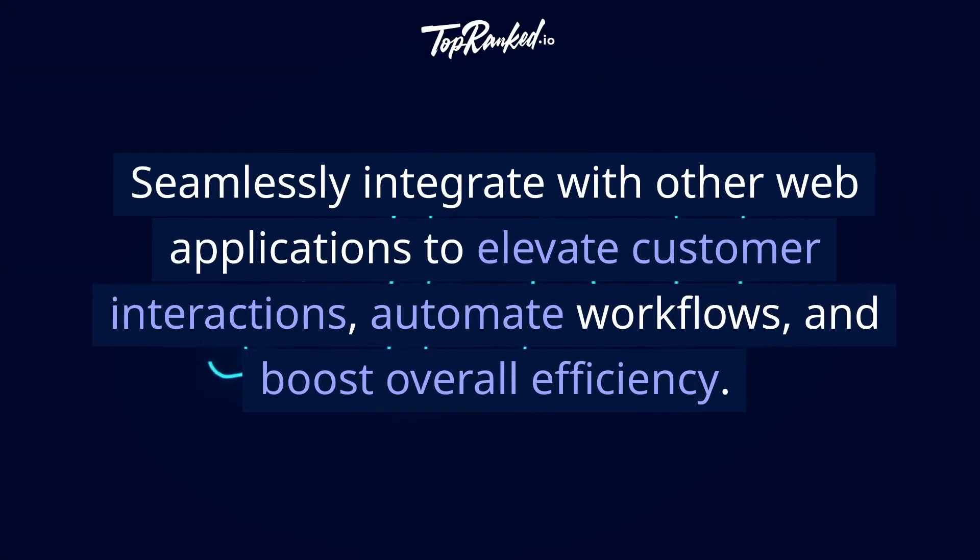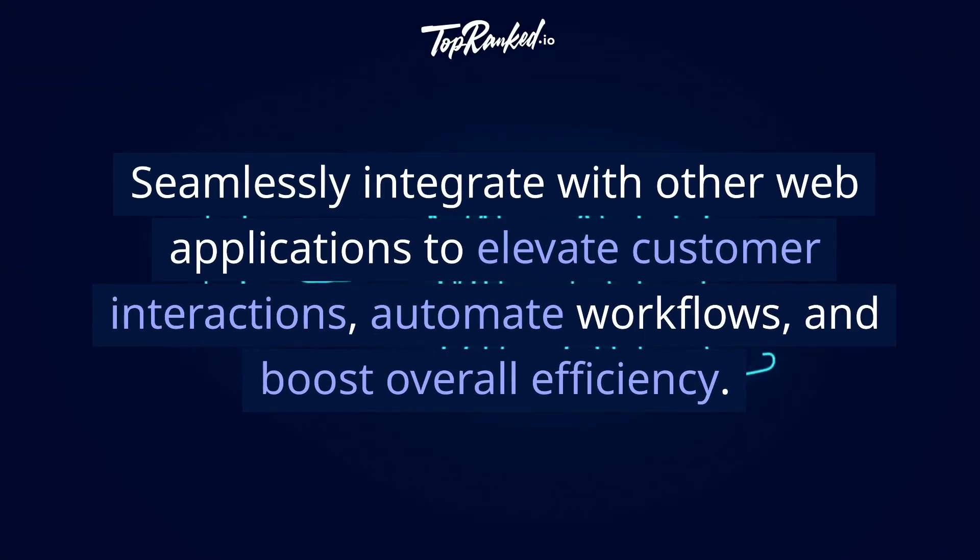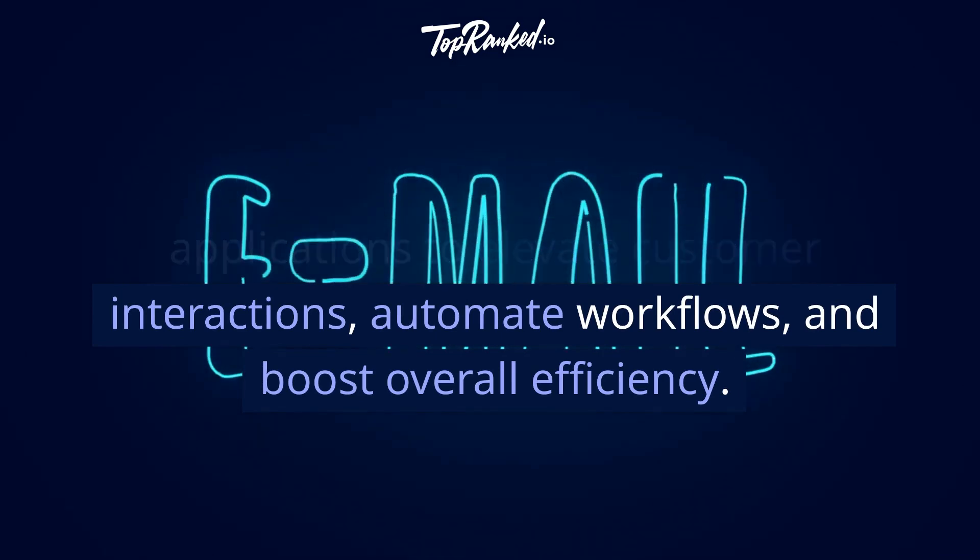Seamlessly integrate with other web applications to elevate customer interactions, automate workflows, and boost overall efficiency.